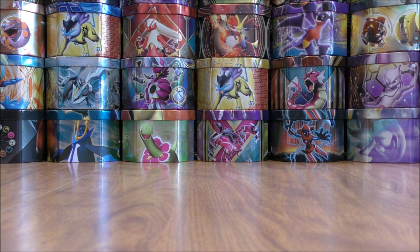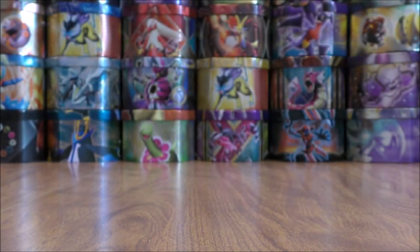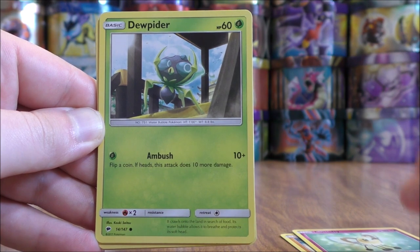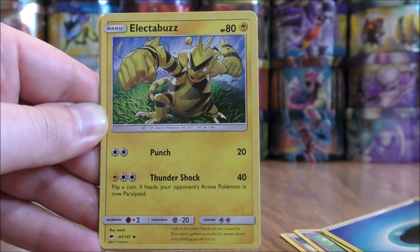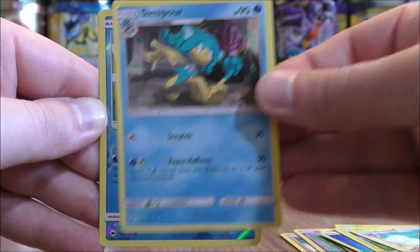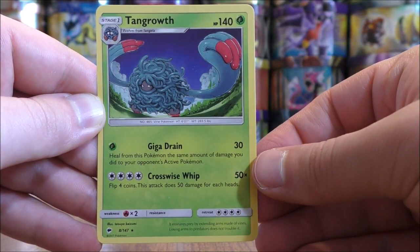Pack seven starts with Riolu, Cutiefly, Dewpider, Togedemaru, Wimpod, Water type energy, Electabuzz, Noctowl, Simipour. Reverse holo is a Magikarp — the always powerful — just a common. And the rare here would be a Tangrowth.